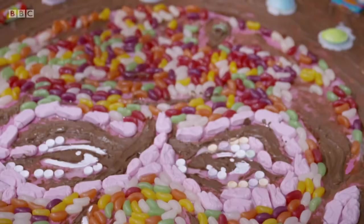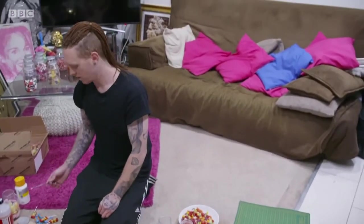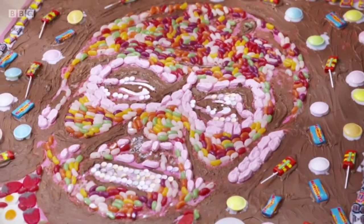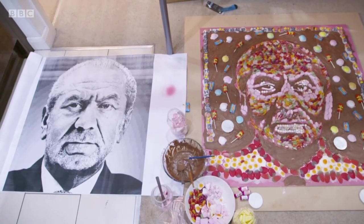After six hours of work on his sugary Sugar portrait, Nathan calls it a night. So I think that's pretty much it for this now — just a couple of layers to add to thicken it up a little bit. But I'm feeling pretty confident about it. I think it's really fun, colourful, vibrant and quite delicious, so I think everybody will be really pleased with it.